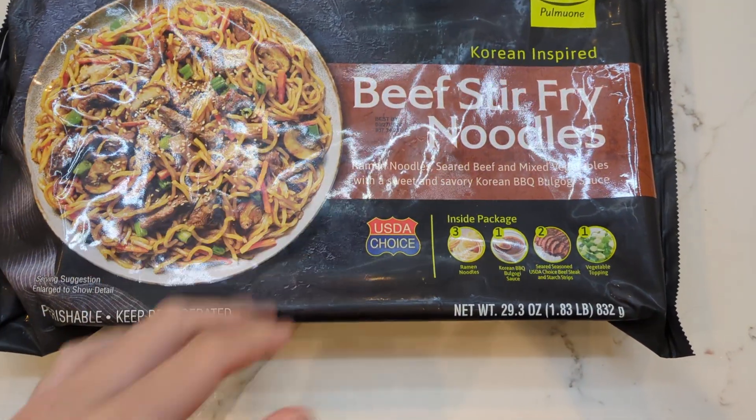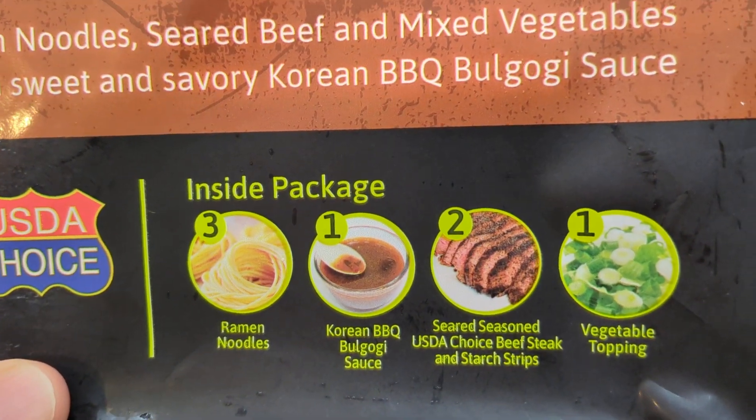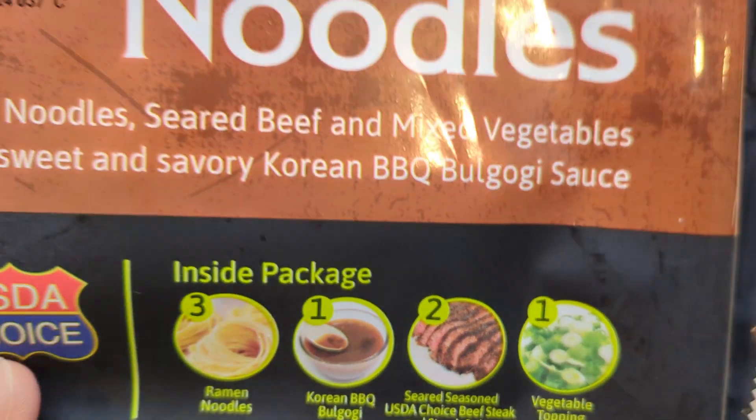So this video is going to be over this product. It contains ramen noodles, bulgogi sauce, seared seasoned USDA choice beef steak and starch strips, and some vegetable topping.